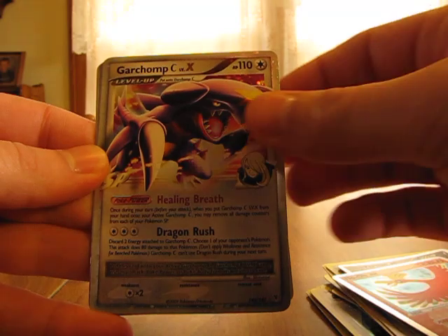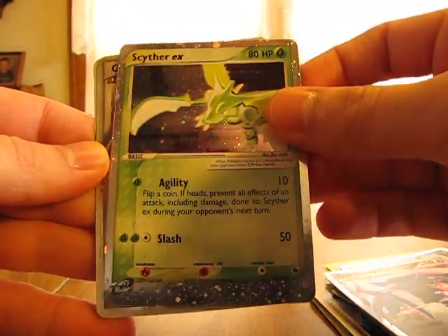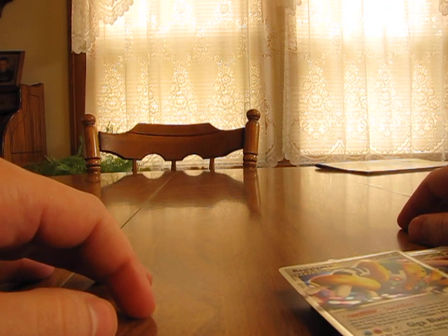That's nice. Garchomp C Level X, Scyther EX — that's one of my favorites right there. Garchomp C Level X again, and Regigigas Level X. So thanks a lot, Pokebattle12345, these are great cards. Really appreciate the free cards like that.